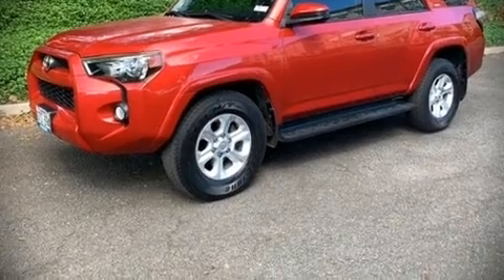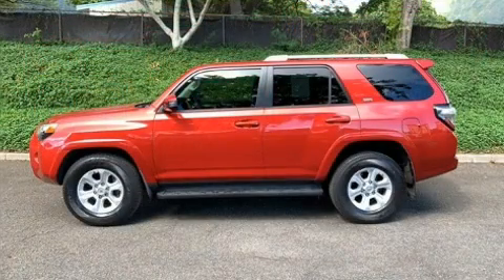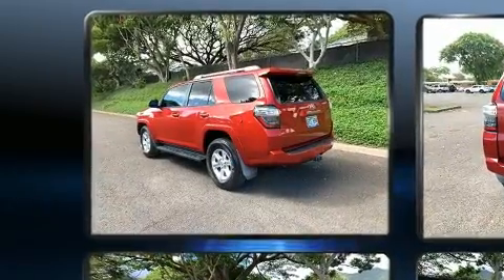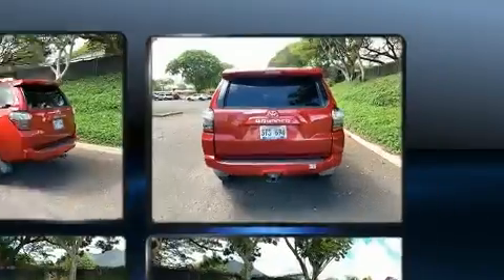Load your family into the 2016 Toyota 4Runner. With less than 40,000 miles on the odometer, this four-door sport utility vehicle prioritizes comfort, safety, and convenience.